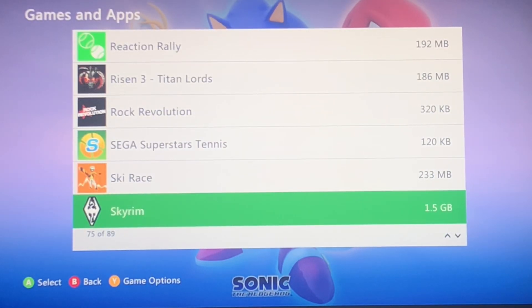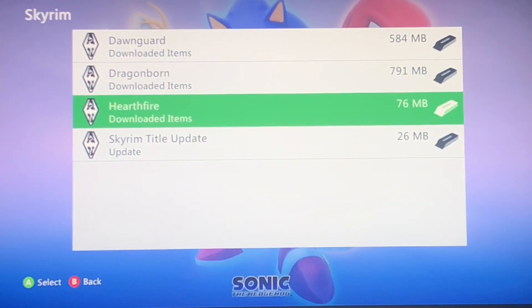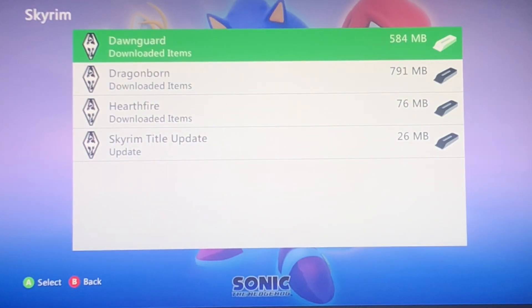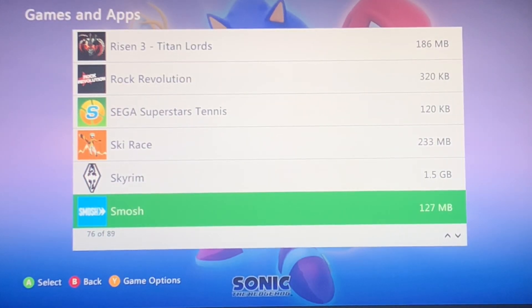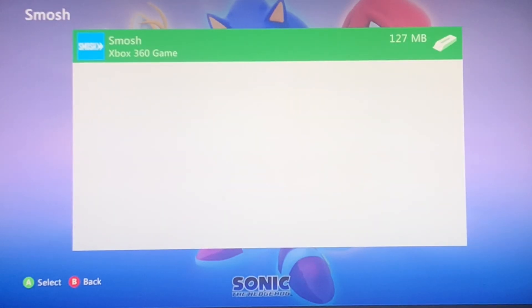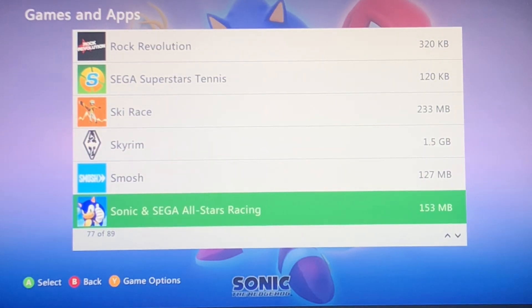Ski Race. I bought the legendary edition, so I just had that installed. Smosh — this is a real thing. There's a Smosh app on the 360. I mean, it doesn't work. That's just weird how that was a thing. Good thing I have it on there.